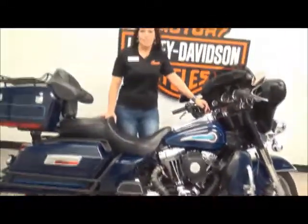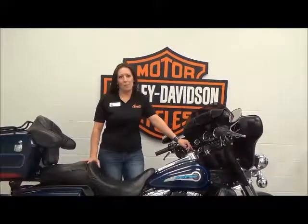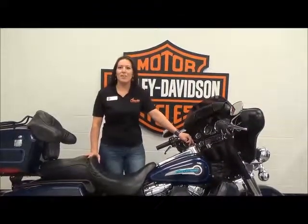Like all of our pre-owned Harley-Davidson, this bike comes with a 1-month 50-50 warranty and has passed our multi-point inspection. It's ready for you to ride today.